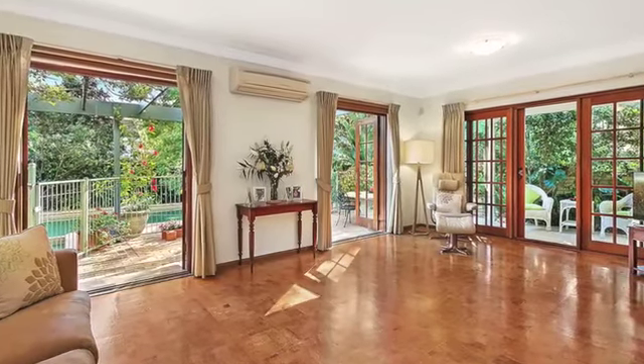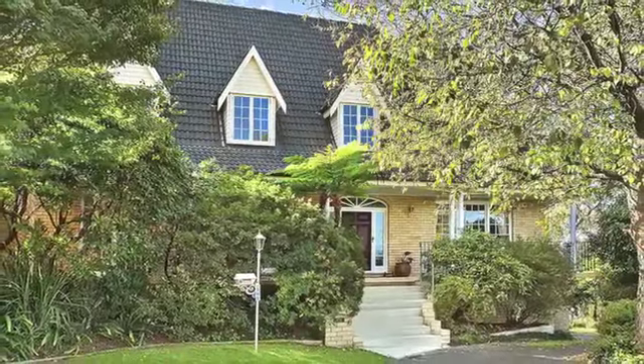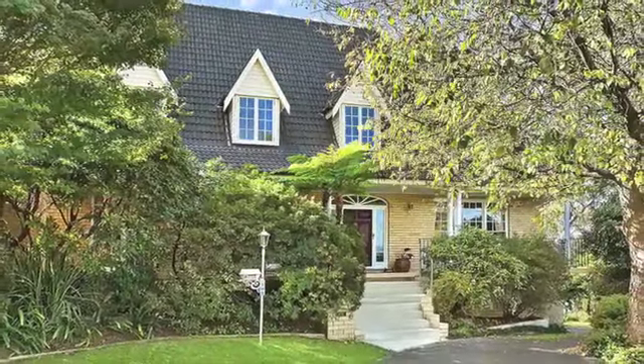Perfectly positioned in a sought-after quiet enclave adjacent to Cliff Oval and handy to several first-class schooling options, this will be an outstanding new home for your growing family.